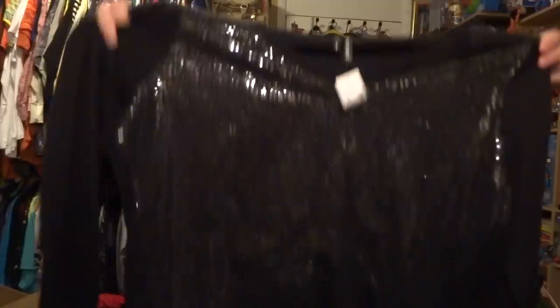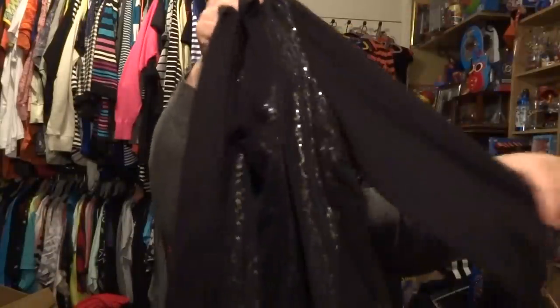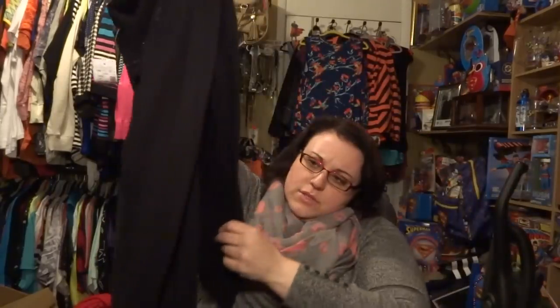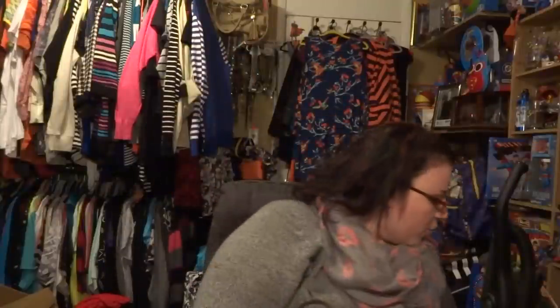Next thing I got — I'm in love with it — is this long black sequin-front tunic, long sleeve. For those of you who wear leggings as pants, this will be perfect. It's very very long, very soft — same soft material as those sweatshirts I just showed you. This is a size 3.